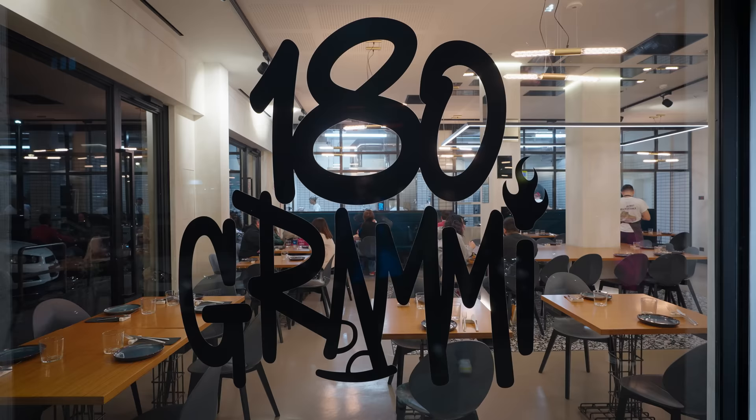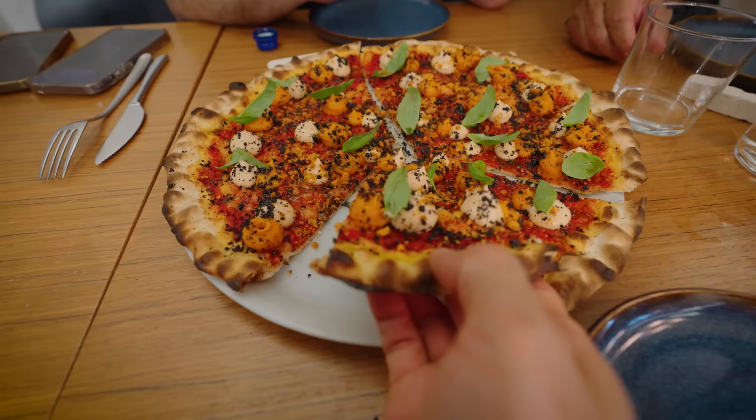We're a little bit outside of the city now, and for dinner tonight we're going to a place called 180 Grami. They specialize in specifically Roman-style pizza, which I don't think I've ever had before.